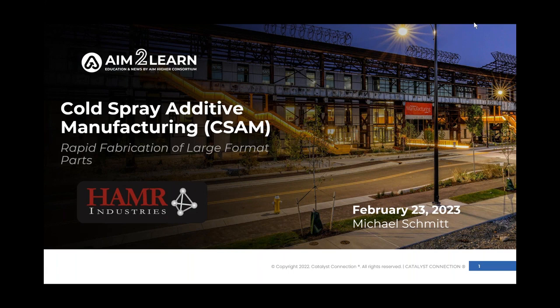Hi. Thanks for having me, Matt. Today, Michael is going to talk with us about a pretty exciting technology that he and the team at Hammer Industries are working on — a unique aspect of additive manufacturing, which is cold spray additive manufacturing. The focus will be on the capability it provides to the defense community and all types of manufacturing: rapid fabrication of large format parts.